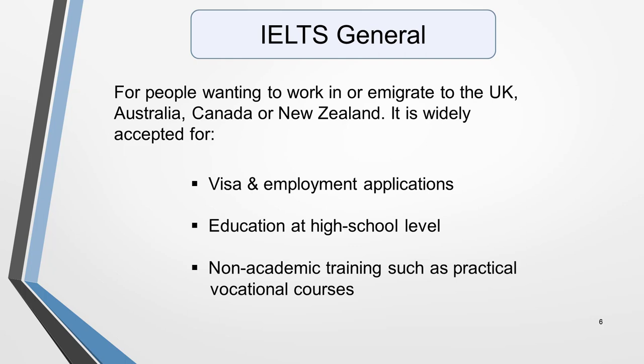IELTS General Training is for people wanting to work in or emigrate to the UK, Australia, Canada or New Zealand. It's widely accepted for visa and employment applications, education at high school level, and non-academic training such as practical vocational courses. Your test result is used by the various institutions to help them decide if you'll be able to live, work or study successfully in the country to which you are applying.